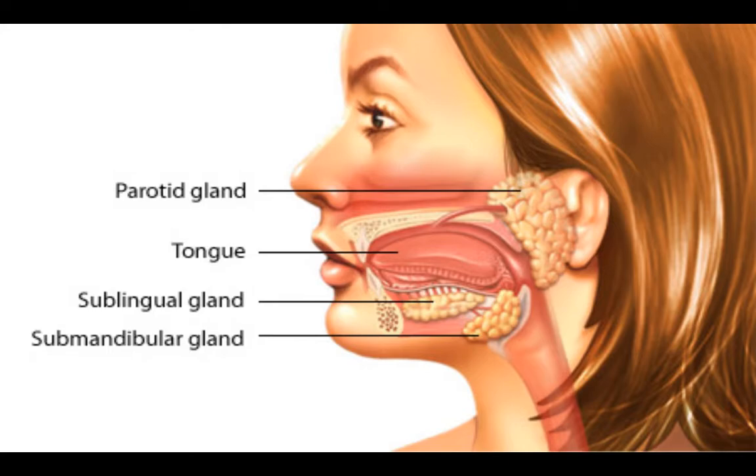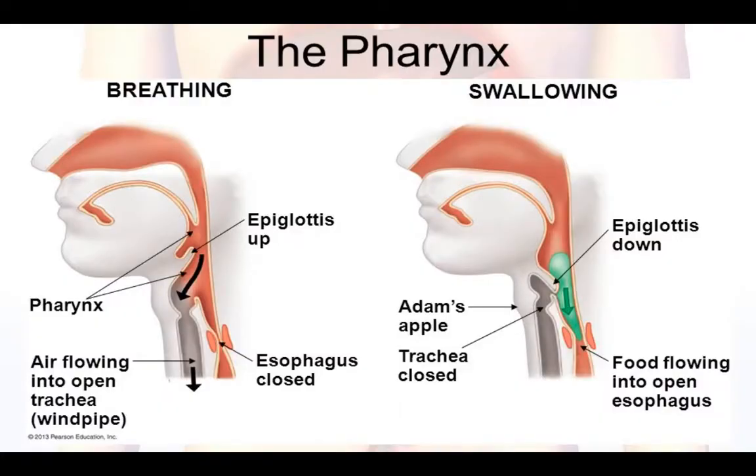Once everything's chewed up, the tongue will throw the bolus into the back of the mouth to be swallowed, and that'll bring us to the next structure, which is the pharynx.